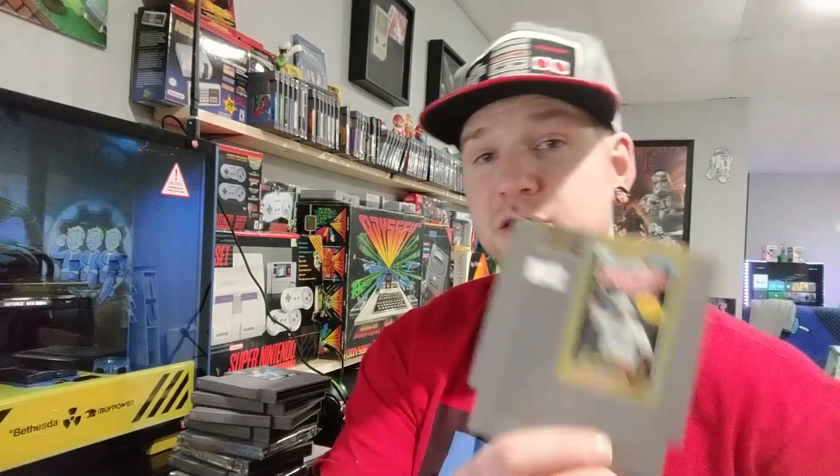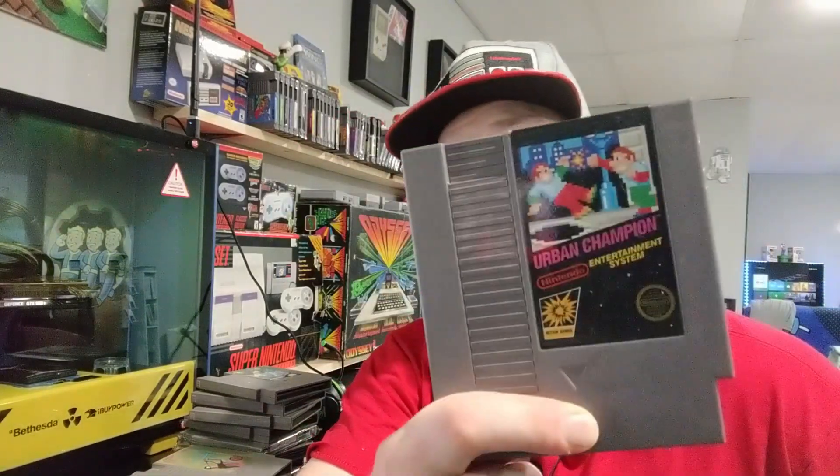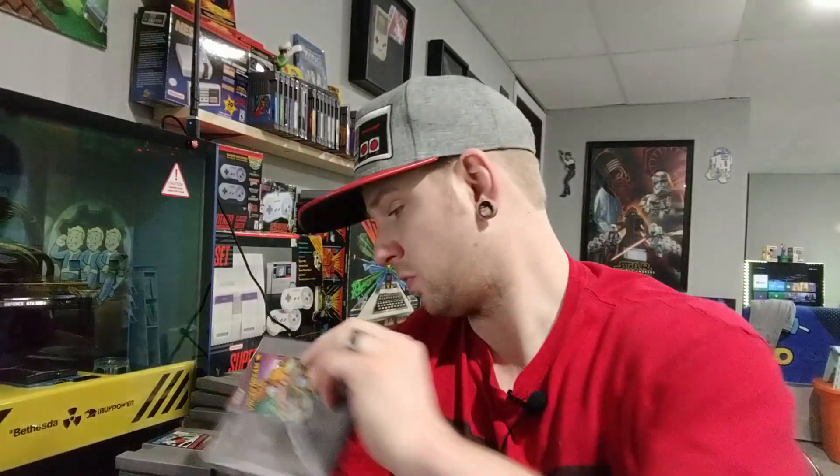Also in the NES pile: Fighting Golf, Championship Bowling, and Bandai Golf. A lot of sports titles here. Urban Champion was actually worth more than I thought - like a $13-$15 game. And Vegas Dream.